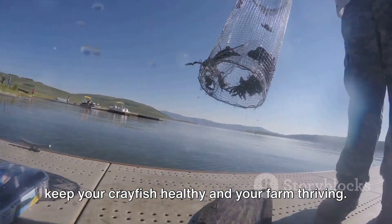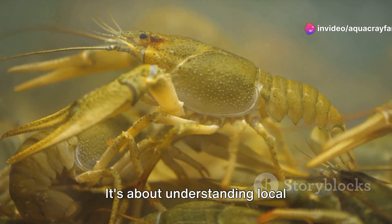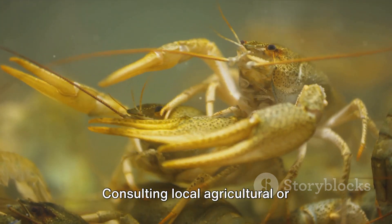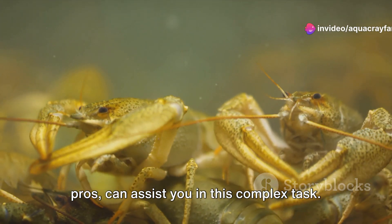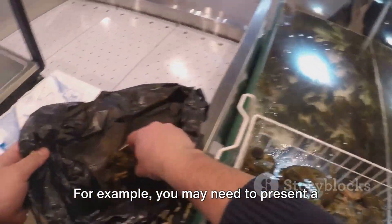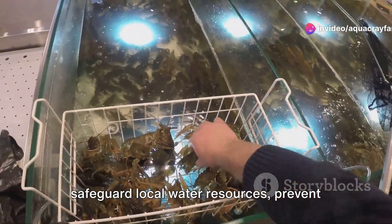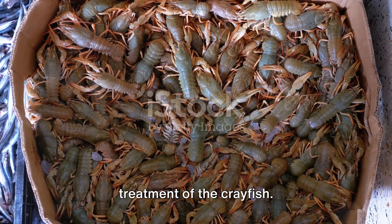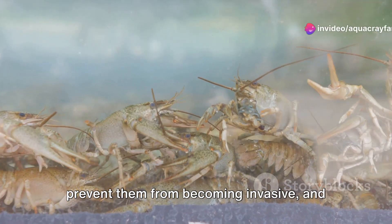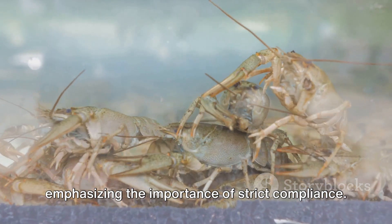Securing the necessary permits for crayfish farming is a meticulous process. It's about understanding local regulations, which can be different depending on your farm's location. Consulting local agricultural or environmental agencies, or even legal professionals, can assist you in this complex task. It's not just about paperwork — it's a demonstration of your commitment to responsible farming. For example, you may need to present a detailed farming operations plan to secure a permit, illustrating how you'll safeguard local water resources, prevent disease spread, and ensure humane treatment of the crayfish. Guidelines often include waste management policies, crayfish containment measures to prevent them from becoming invasive, and feed specifications. Neglecting these rules can lead to heavy penalties or even halt your operations, emphasizing the importance of strict compliance.